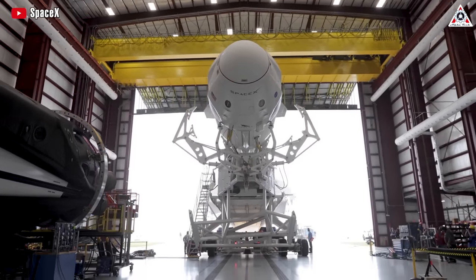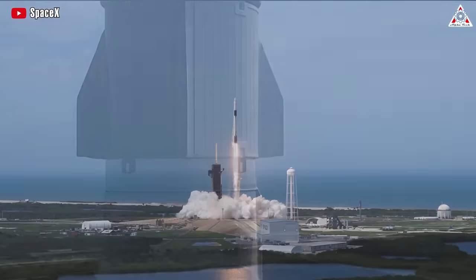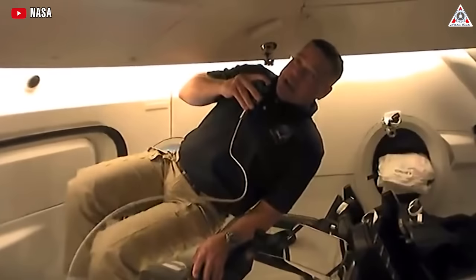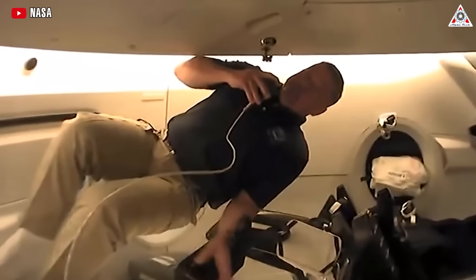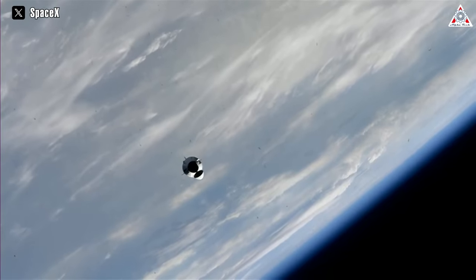SpaceX's Crew Dragon, the game-changer in the Russian-American space race, wowed the world as it has flown more astronauts than anyone else since its debut. Not only that, what's inside the Dragon capsule shocked NASA's astronauts more than any other vehicle. Let's find out more in today's episode of Alpha Tech.